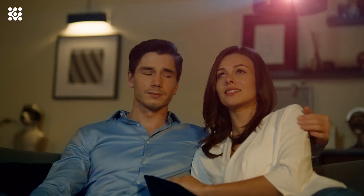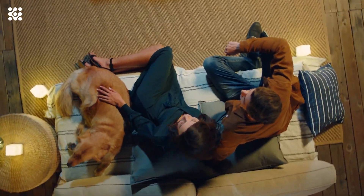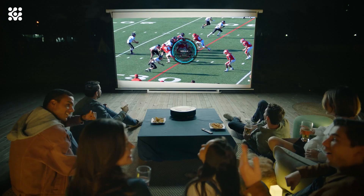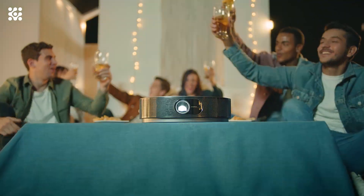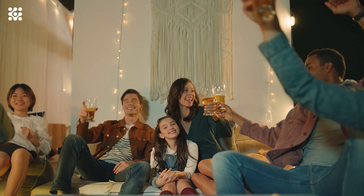Wirelessly cast content straight from your phone to Cosmos Max with Chromecast. As soon as you switch on this 4K projector, high-speed autofocus technology ensures an ultra-clear image — spend less time lost in settings menus and more time watching. Fit this 4K projector around your existing home decor rather than the other way round, thanks to keystone correction. Enjoy a squared and stable image even when Cosmos Max is positioned at an angle.